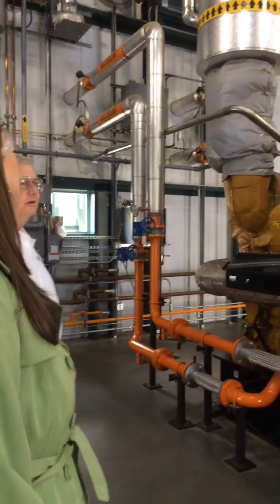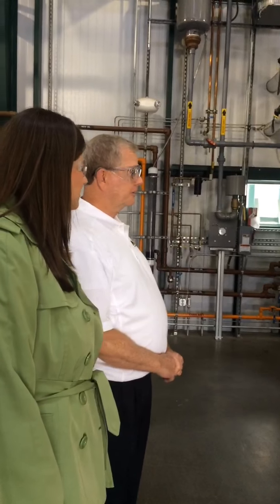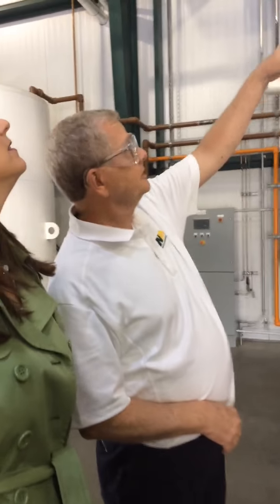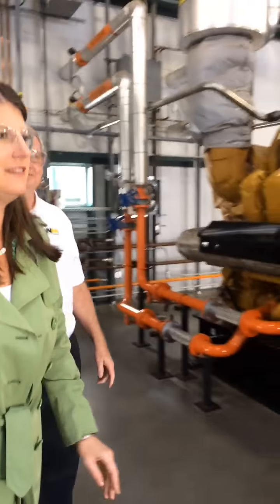All the typical components of a reciprocating engine are here — the intake manifold, the turbochargers. You can see the engine exhaust going out to the back of the building.